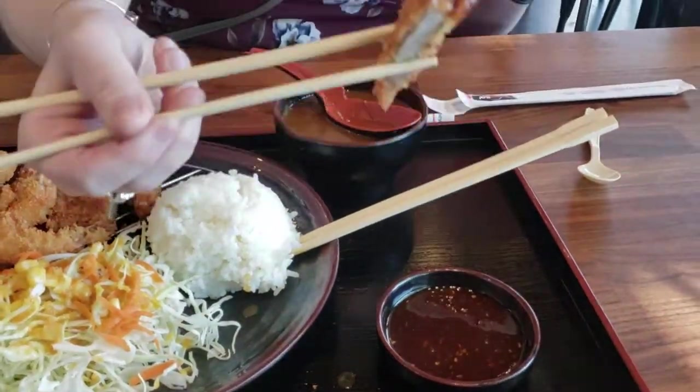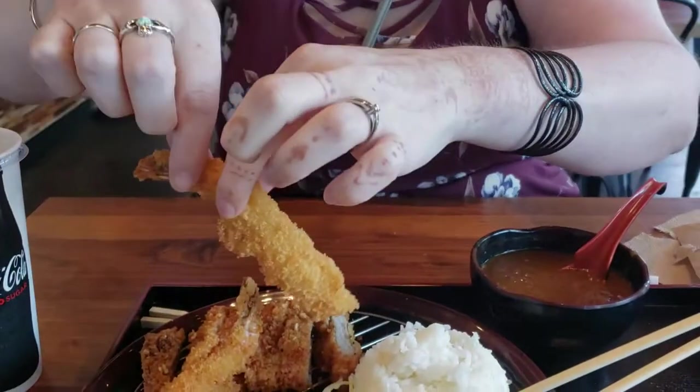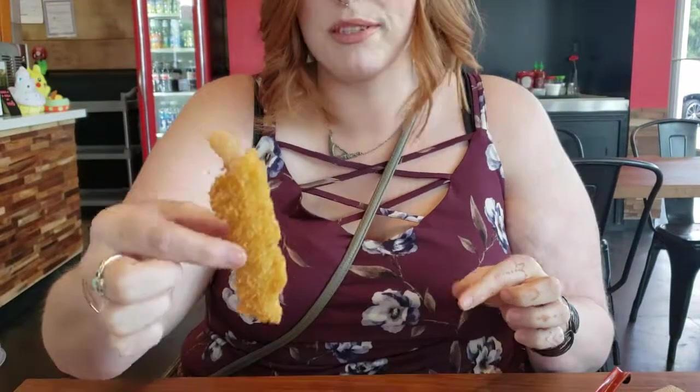Itadakimasu! It is kind of like a soy saucy, ketchup flavor. I don't know if that's a traditional katsu sauce flavor. I think it's pretty good. The shrimp — can we talk about this shrimp? It's a giant shrimp, it's huge. Cliff already ate his. It's like perfectly cooked, not rubbery at all. Sometimes when they over-fry things it gets rubbery, but this is so tender.